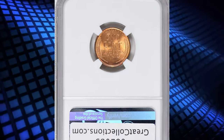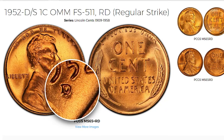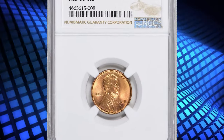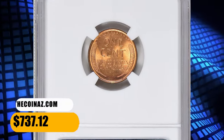1952-D Lincoln Cent with Repunched Mint Mark — an elusive penny variety in Mint State 67 Red. You need to closely inspect your 1952 Denver Cent to determine whether your coin exhibits a repunched mint mark D over S, as this is the result of a minting error. This superb red gem fetched a sum of $737.12 with buyer's fee at auction.